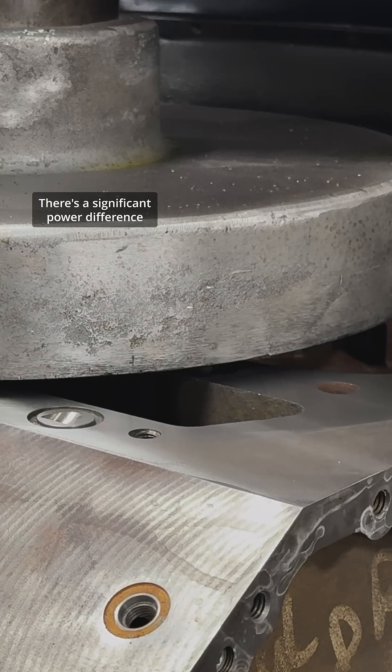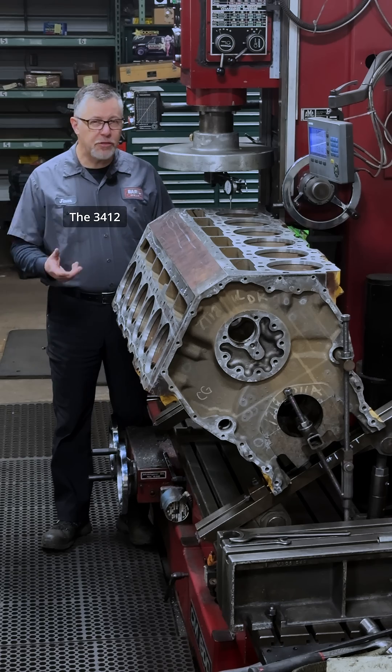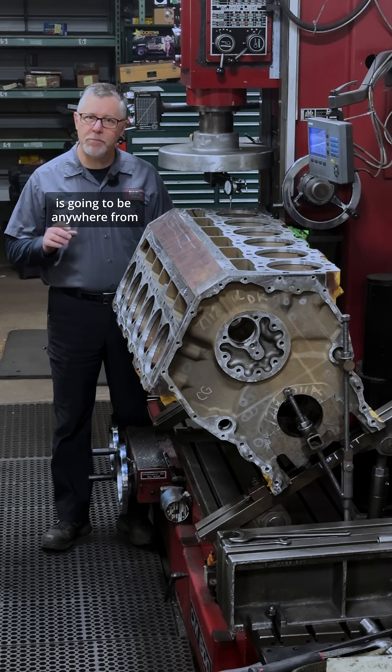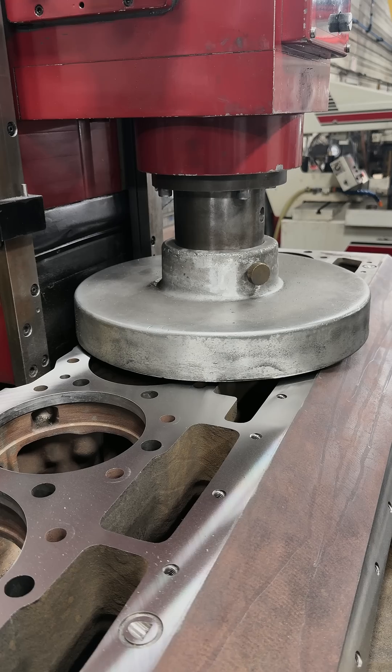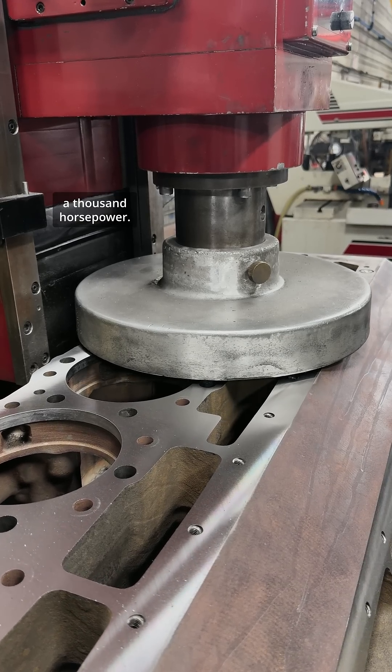There's a significant power difference between the C27 and the 3412C. The 3412C is going to be anywhere from six to nine hundred horsepower, while the C27 is going to be eight hundred to over a thousand horsepower.